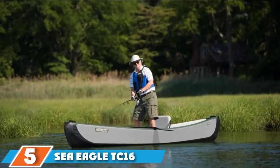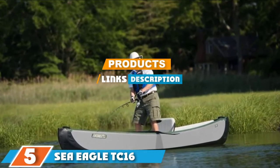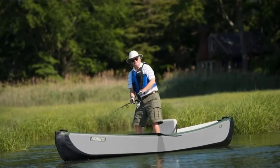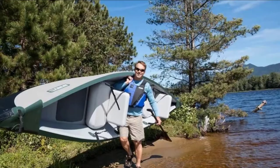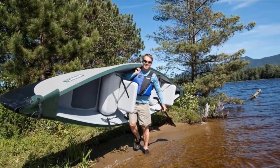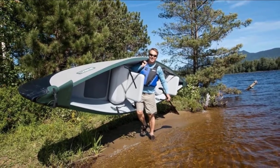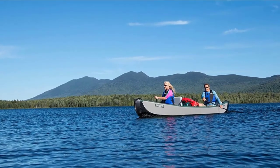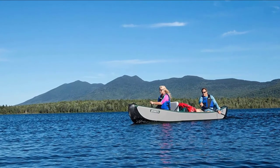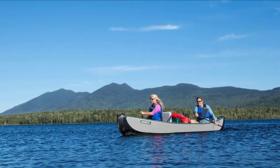The number 5 position is held by the Sea Eagle TC16 Travel Canoe. When inflated, it's hard to tell if it's a normal canoe or an inflatable one. When fully inflated, it expands to 16 feet — probably the longest on the list. Not only is it long, but the canoe is also low in weight, coming in at 61 pounds, which is reasonable considering the length. Its low weight allows more capacity to be placed on the canoe.